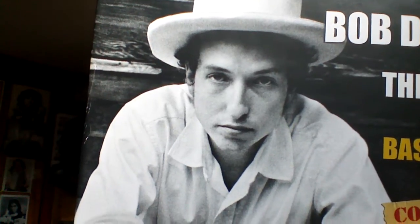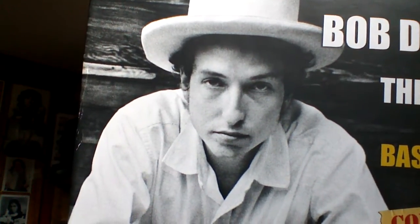Who would have ever thought that this kid would change the way we hear music? Hi there, I'm Zach Mitchell.